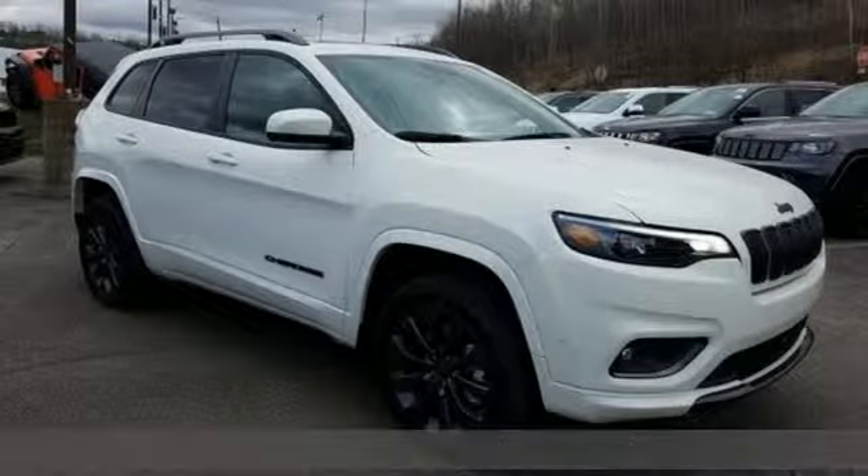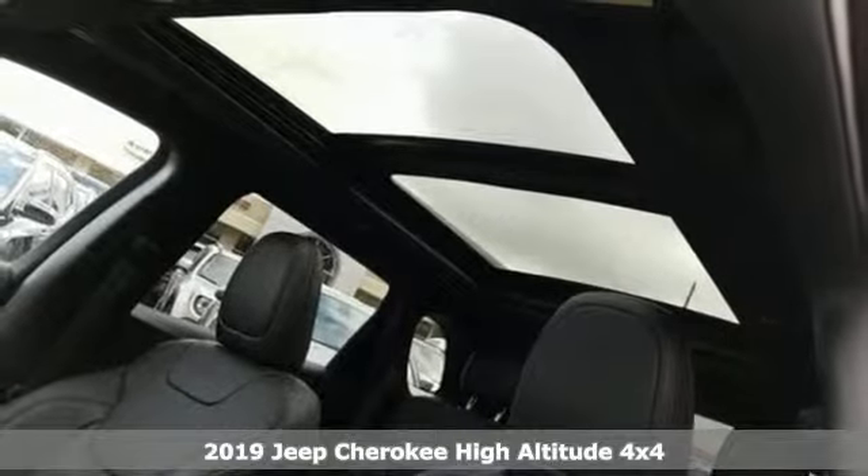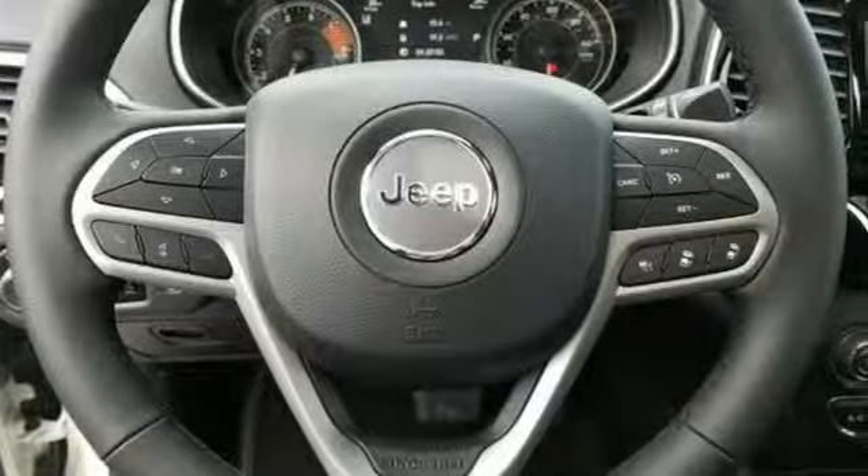It's the new 2019 Jeep Cherokee. Freedom and adventure await in this sophisticated and versatile Cherokee, and with features like these, every drive is a pleasure.